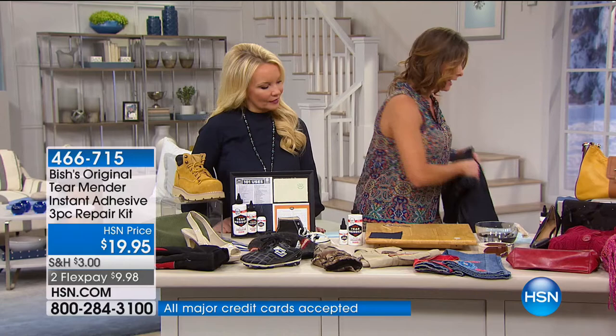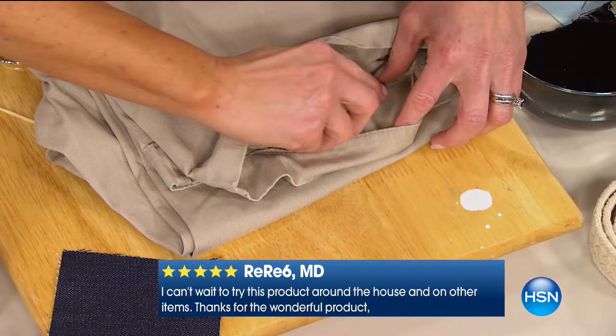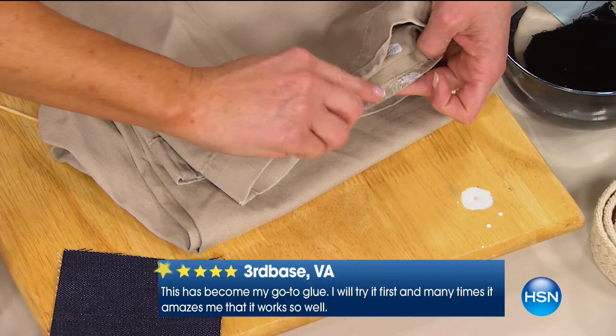Here we have a hem — this always happens when you're literally wearing it. You're walking out the door and realize part of your hem has come loose. So I take a little bit and put it on the hem side itself — a little goes a long way. Take it and fold it, press it down one, two, three, and now it's totally permanent.